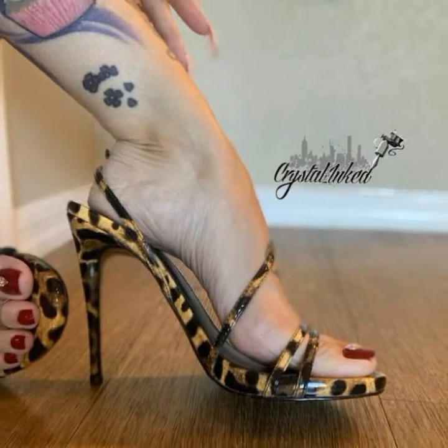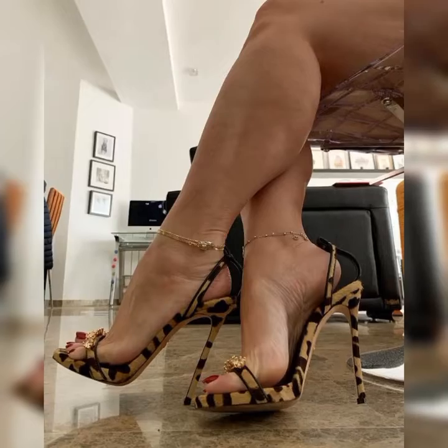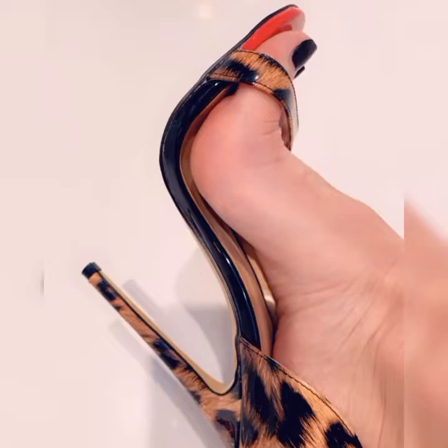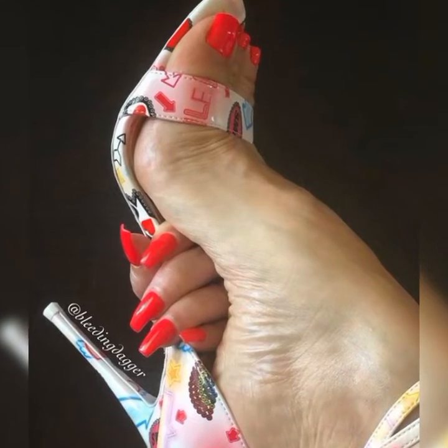Lace socks with high heel sandals are all about mixing elegance with a touch of edginess. They create an interesting contrast that can elevate any outfit. Whether you are going for a dressy or casual look, this combo is perfect for adding that extra something to your style.